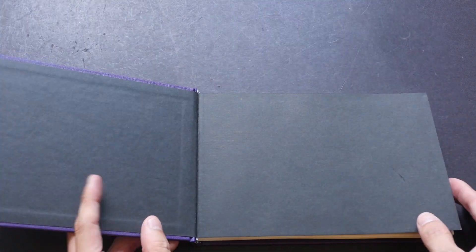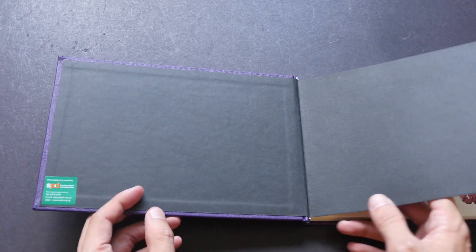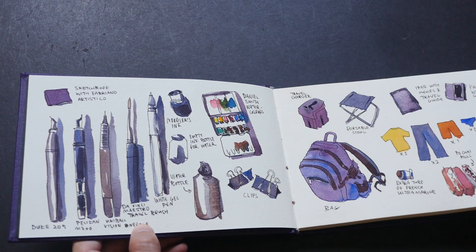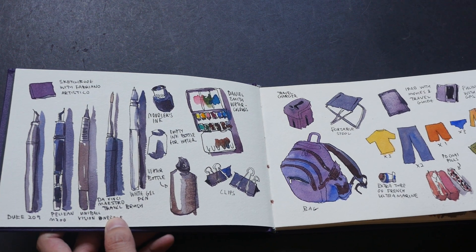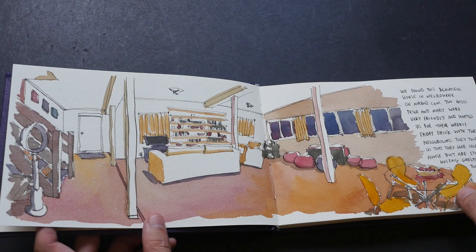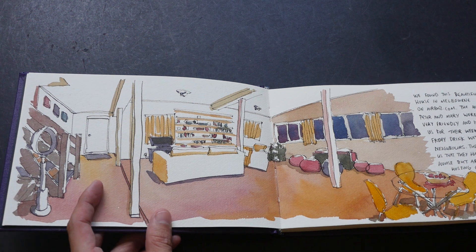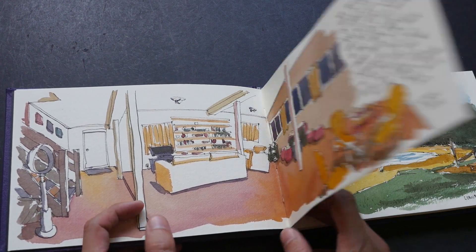The last sketchbook is a customized sketchbook that I got from the Society of the Physically Disabled here in Singapore. It uses Fabriano Artistico watercolor paper, 100% cotton, so the paper quality is very good. That's the sticker for them. I brought this sketchbook to Australia — Melbourne and Sydney. There are only 40 pages, so I spent 10 days there and was able to basically cover everything.